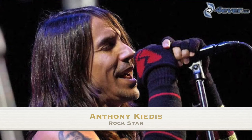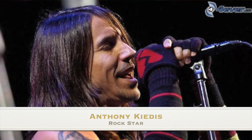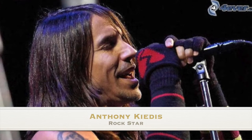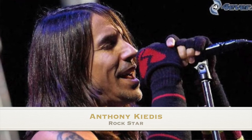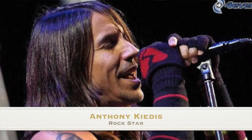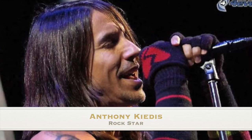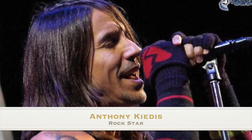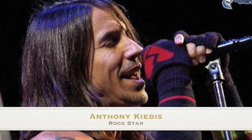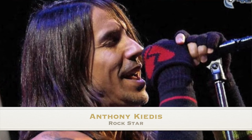Our next notable figure born today is Anthony Kiedis, born November 1, 1962, in Grand Rapids, Michigan. This American musician is the lead vocalist for the band Red Hot Chili Peppers. The band has received seven Grammy Awards and is known for hit songs like 'Scar Tissue,' 'Under the Bridge,' and 'Give It Away.' Before he was famous, he met his future music partner and long-time friend Flea while at Fairfax High School in Los Angeles. He turns 59 years old today! Happy birthday, Anthony Kiedis!